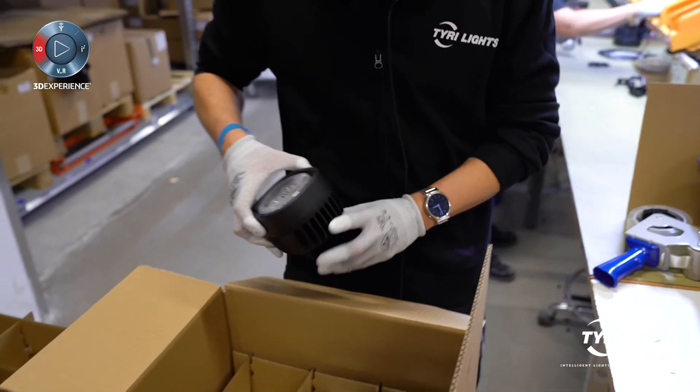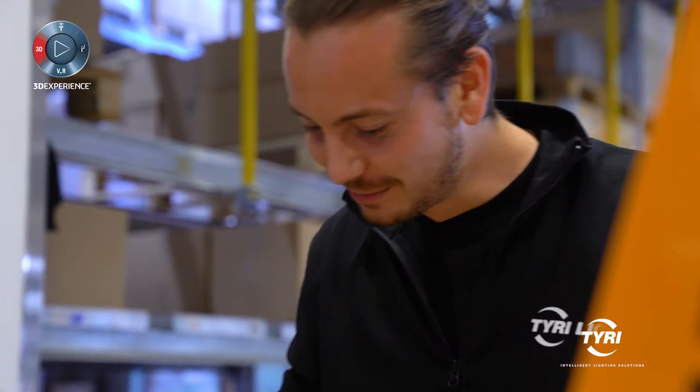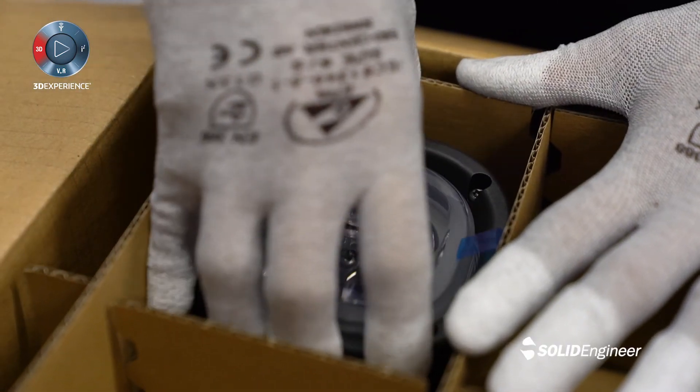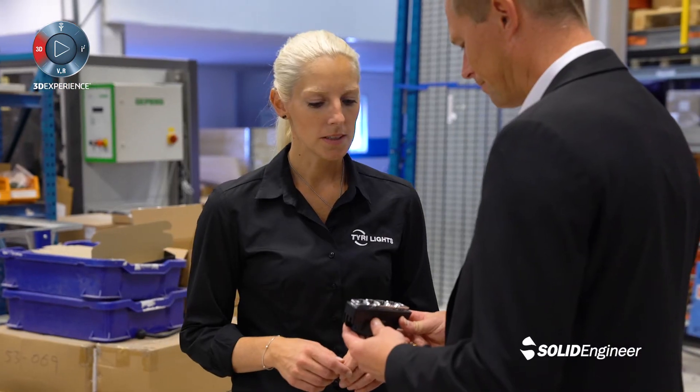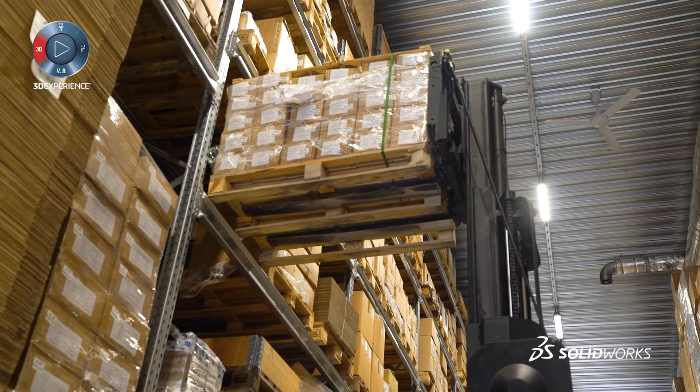SolidEngineer has been a great partner to us. They have helped us choose applications, set up the software environment, and we are very satisfied with SolidEngineer. TireLights is going to be the leading innovator of our industry. We will continue to focus on designed, integrated, and intelligent lighting solutions.